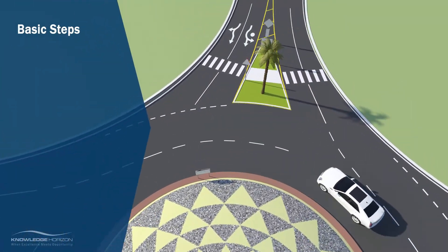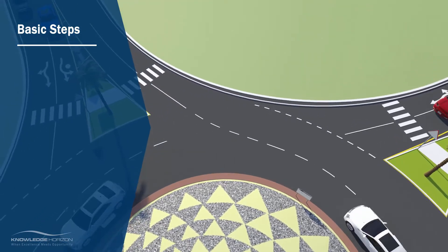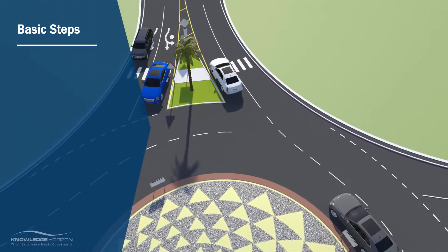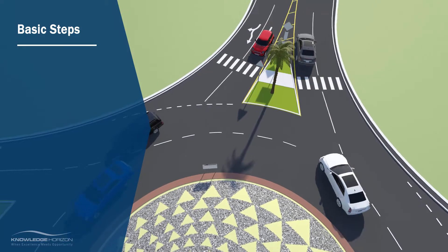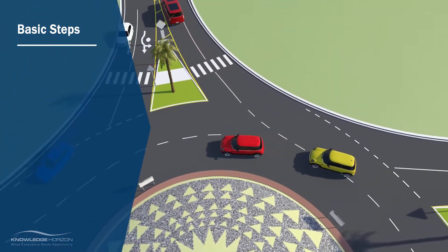Let's look at certain basic steps to be followed while safely navigating across a roundabout, whether as a motorist, cyclist, or pedestrian. These steps may help a newly trained motorist or those who are not familiar with roundabouts.